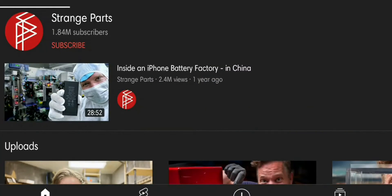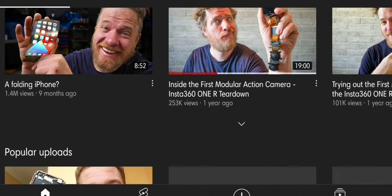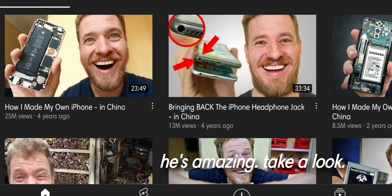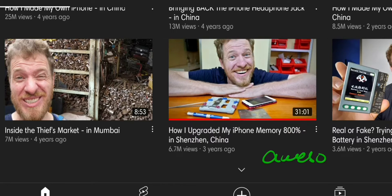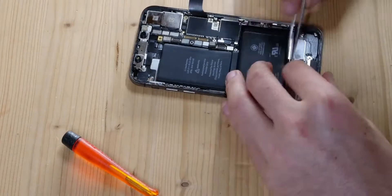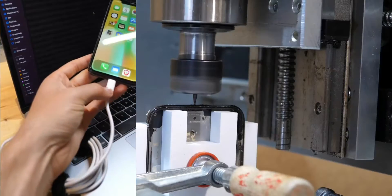People have been doing these kind of things to their iPhones for a long time. Scotty from Strange Parts basically built his entire channel modifying his iPhone. He managed to put a headphone jack on an iPhone 7, and this guy called Kenny P has put a USB Type-C port on his iPhone which can even do data transfer.